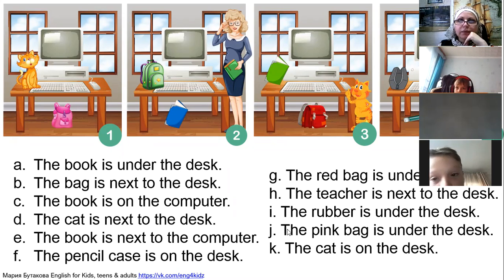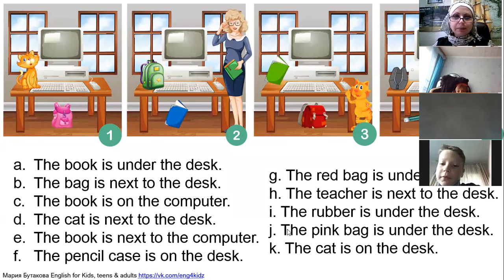What is sentence H? The teacher is next to the desk. Very good. Ivan, sentence I: the rubber is under the desk — picture four, very good.